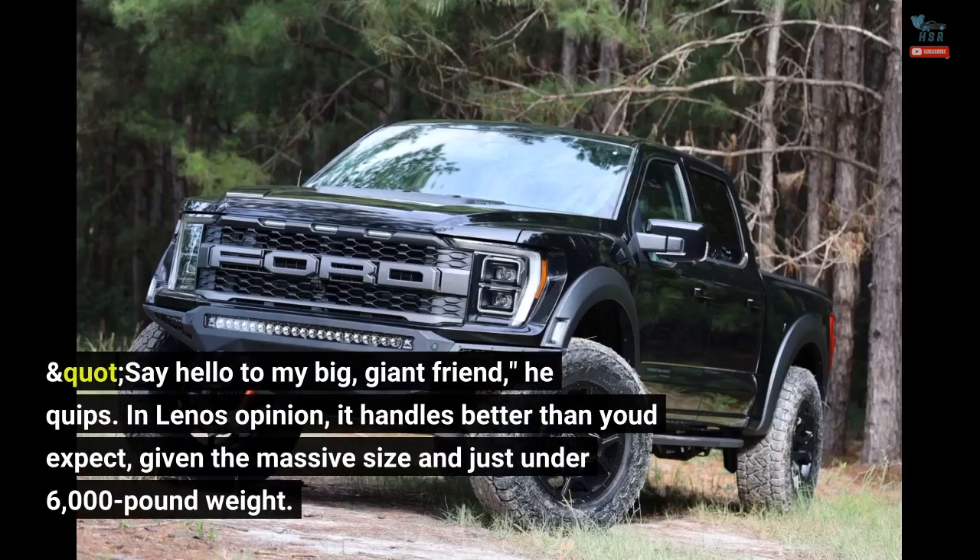In Leno's opinion, it handles better than you'd expect, given the massive size and just under 6,000-pound weight.